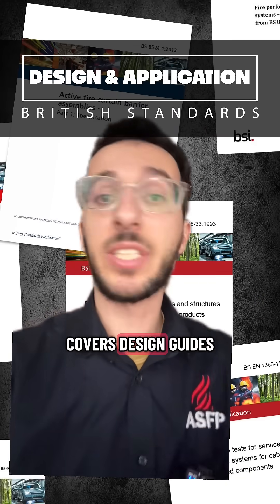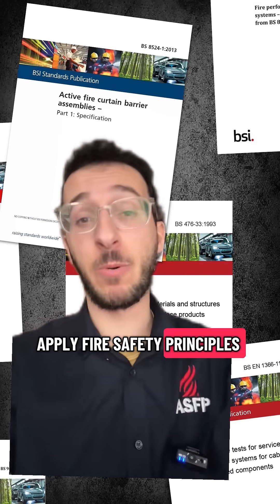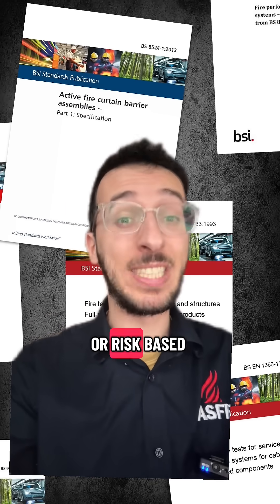The second category covers design guides and application standards. These help fire engineers, architects and designers apply fire safety principles across whole buildings from the outset, going beyond the prescriptive guidance of Approved Document B and allowing more flexible or risk-based approaches.